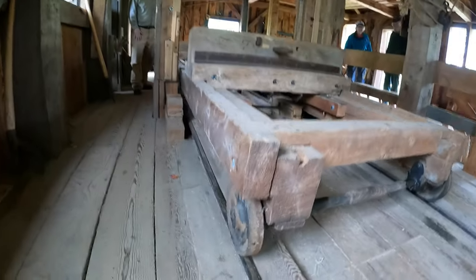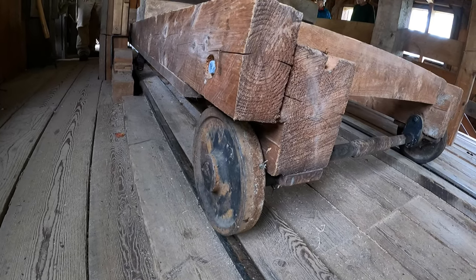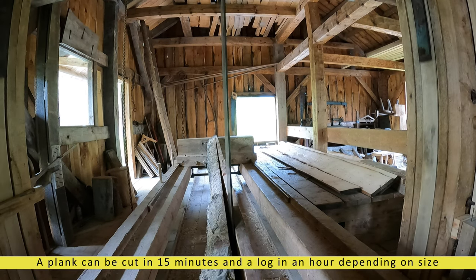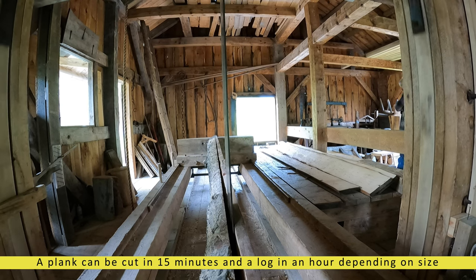One plank can be cut about every 15 minutes at this mill, and if you look to the right of the screen, you will see planks which had already been cut. For the purposes of these demonstrations, they have been utilizing the same log for about two years.